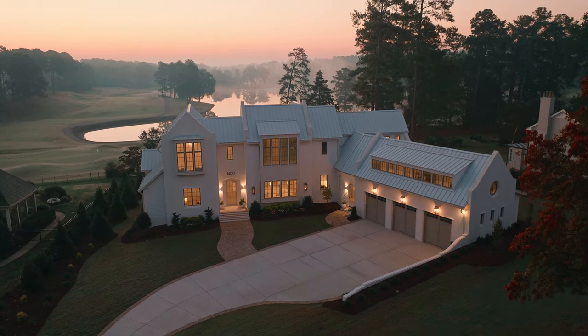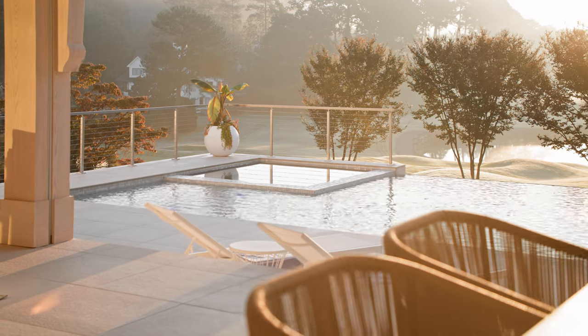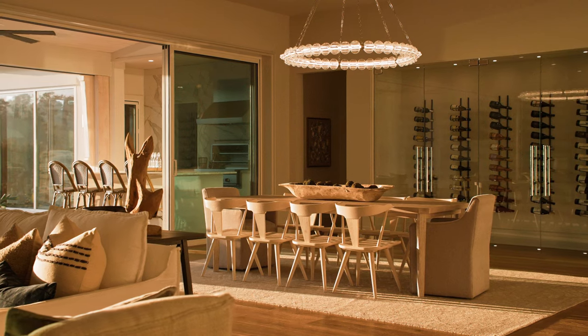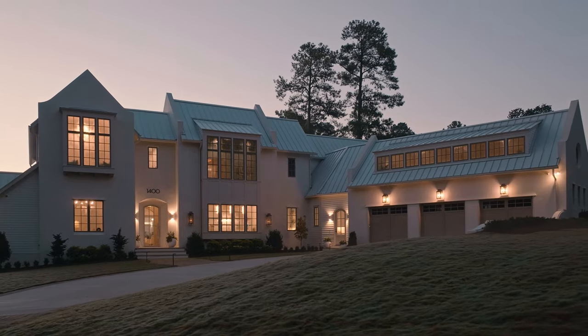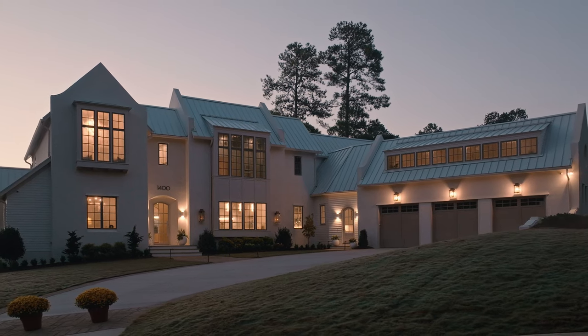This home is as beautiful in the day as it is at night. Whether it be early morning for sunrise, seeing the sunset, or in the evening when you're coming home and see it lit up so beautifully, it does have a little bit of a magical feel.